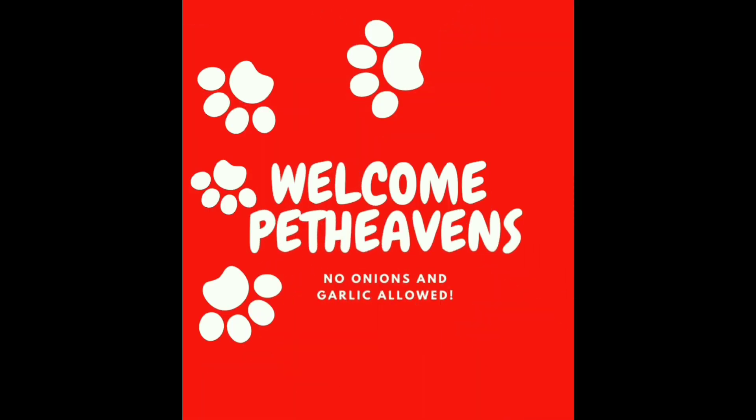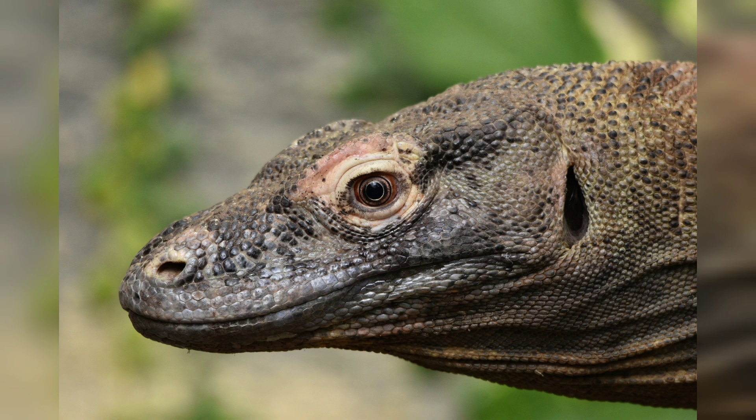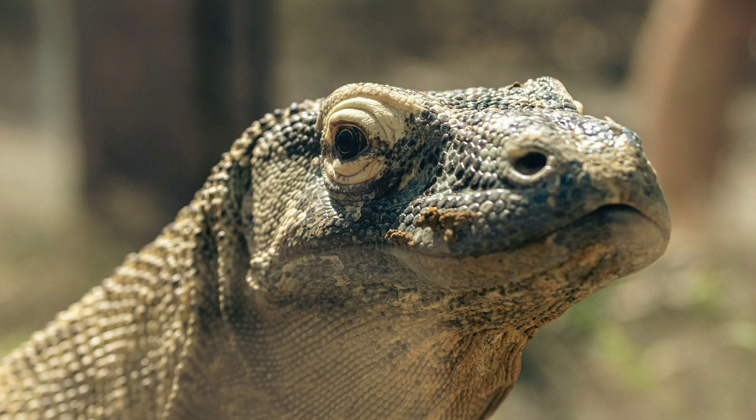Hello, beautiful, and welcome to this video about the largest lizard in the world, the Komodo dragon, found exclusively on the Indonesian islands of Komodo, Rinca, Flores, and Gili Motang.